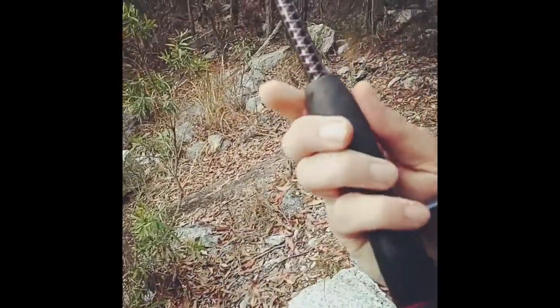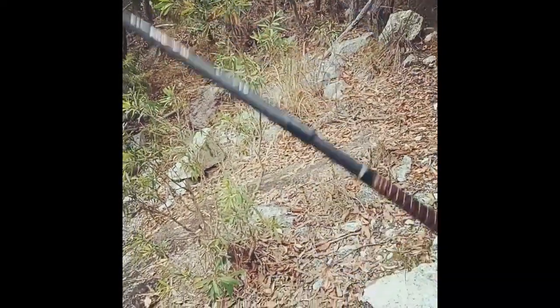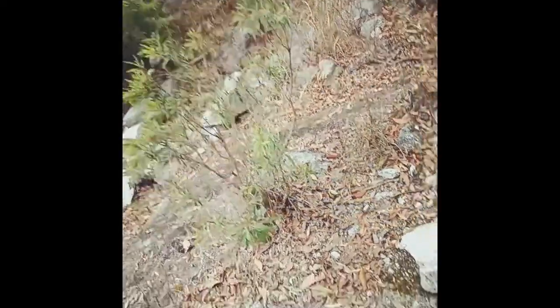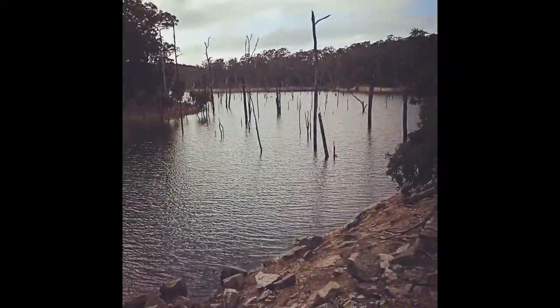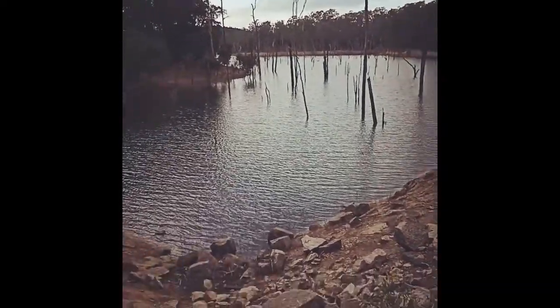Today we're running with a Daiwa reel, 2500 size, an ugly stick Shakespeare four-piece travel rod. Got a little jerk shad on there and we're going to be fishing around these sticks — maybe some barramundi, maybe some black brim. We'll see what happens, I'll get back to you shortly.